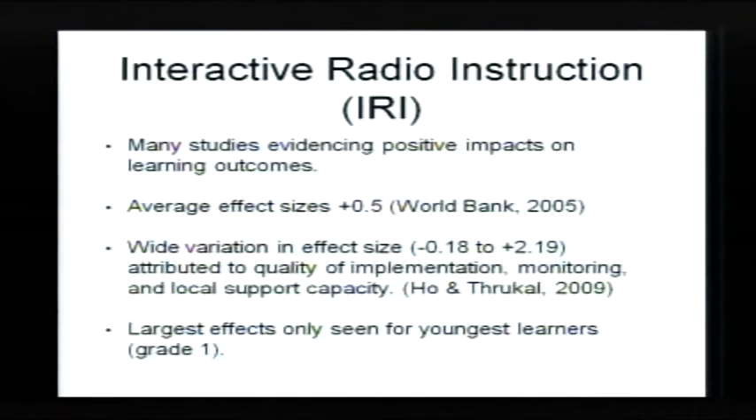There were lots of studies of interactive radio instruction that showed evidence of impact on learning outcomes. A recent World Bank review found average effect sizes of plus 0.5 — above the benchmark for educationally meaningful change. A more recent review by Hohen through Carl found effect sizes widely varying from slightly negative to very strongly positive results. They said that variation was really down to the quality of implementation, the quality of monitoring, and crucially, the quality of local support given to teachers. The largest effect sizes from IRI are really only seen with very young learners — very good for children in grades 1 and 2, much less effective for older learners.